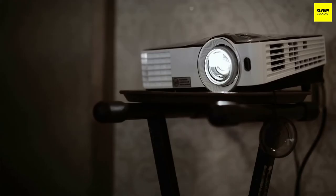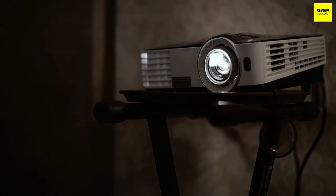LED and laser light sources also last longer than a traditional lamp — roughly 20,000 hours compared to 5,000 hours. However, unlike a traditional lamp, you can't replace a laser or LED light source once it burns out. Replacing a traditional lamp can cost anywhere from $50 to $300, but even replacing a couple of bulbs will still be cheaper than replacing an entire projector. Most people will probably move on to another projector before this becomes a factor.